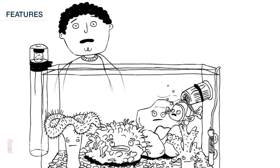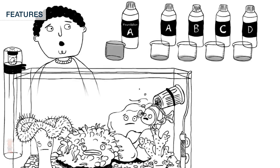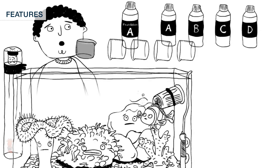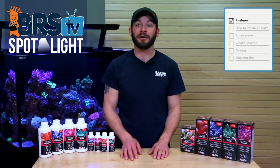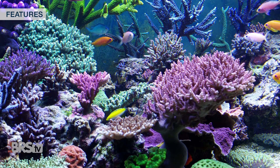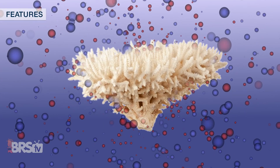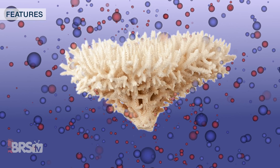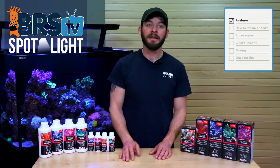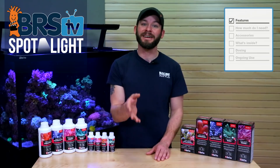As we'll show you a bit later, dosing the Red Sea Trace Colors is super simple because Red Sea has tied the dosage of each component A, B, C and D to the calcium consumption in your tank, meaning that you can choose to dose daily or even once per week in relation to how much calcium you dose. Tying trace elements to calcium consumption makes a lot of sense because presumably corals are consuming trace, minor and major elements in very similar ratios to each other, and following that logic when dosing is just a better approach than dosing random amounts of all-in-one trace element solutions.